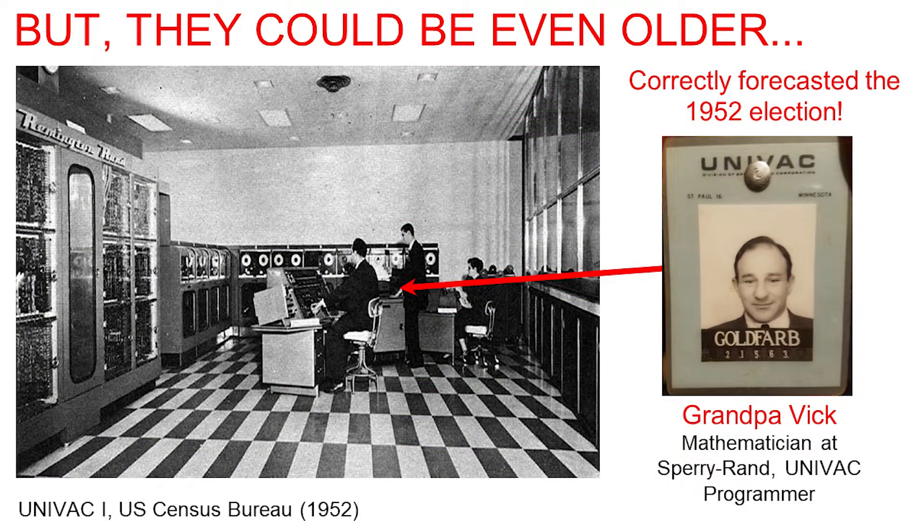We can go to even worse situations. Here's my grandfather — he was one of the original mathematicians who worked on the UNIVAC and actually programmed it to predict the 1952 election. The UNIVAC took up even more space than that. It was super compact for 1952, which meant the entire room was basically filled.